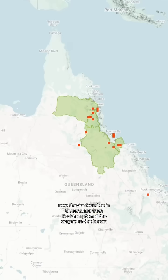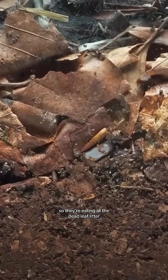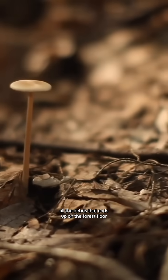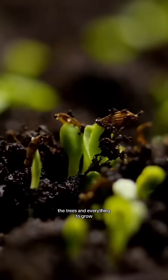They're found up in Queensland from Rockhampton all the way up to Cooktown, and they've got a very important job to do. These guys are decomposers, so they're eating all the dead leaf litter and all the debris that ends up on the forest floor, and they're turning it into soil. So they're helping the plants, the trees, and everything to grow.